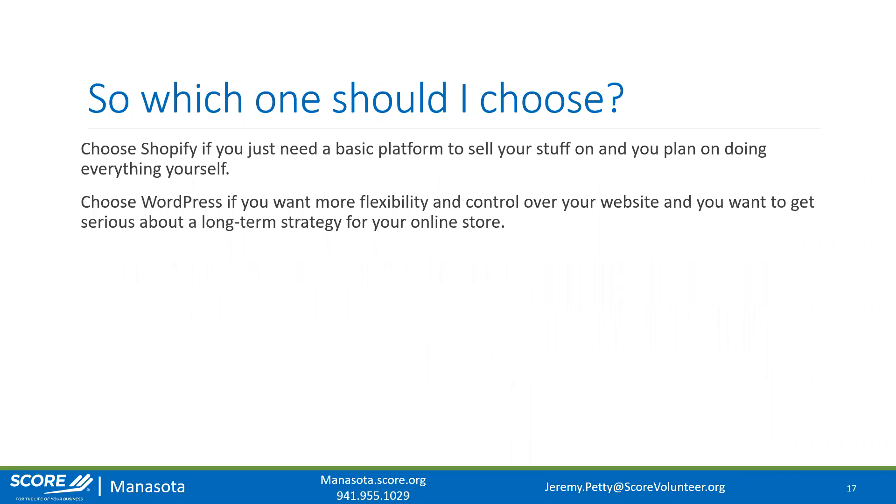To summarize: choose Shopify if you need a basic platform to sell your stuff and you plan on doing everything yourself. Choose WordPress if you want a lot more flexibility and control, you want a long-term strategy for your online store, and you have a budget to potentially hire a professional. If you're just starting out without a budget and trying to get cash flow going, use Shopify — but the goal is to eventually get to WordPress so you can engage in digital marketing campaigns to drive even more traffic.